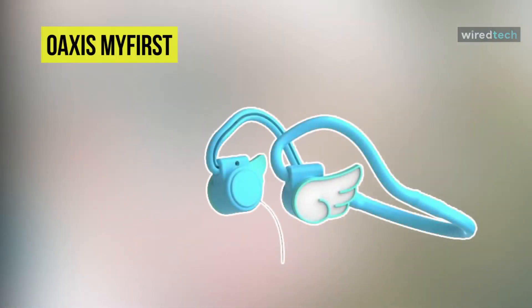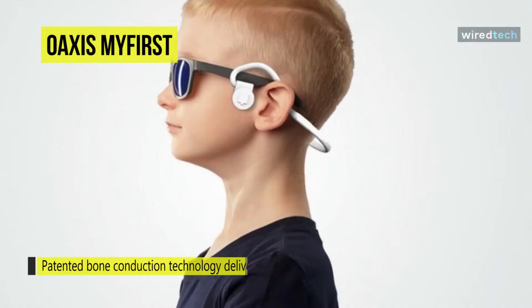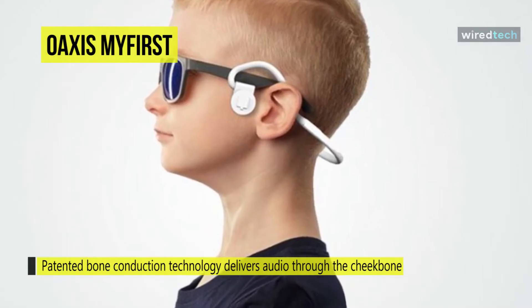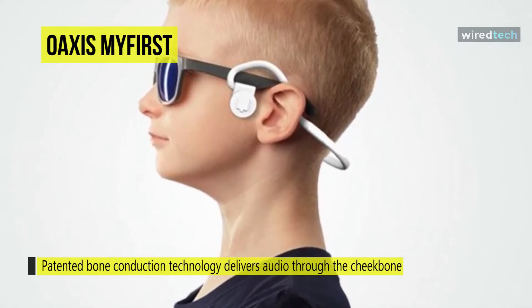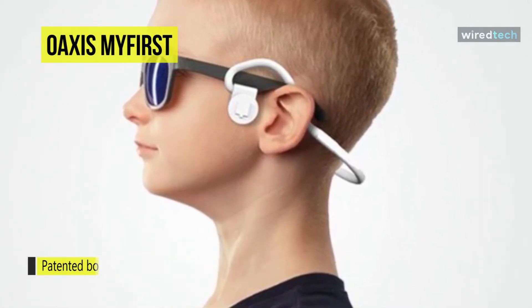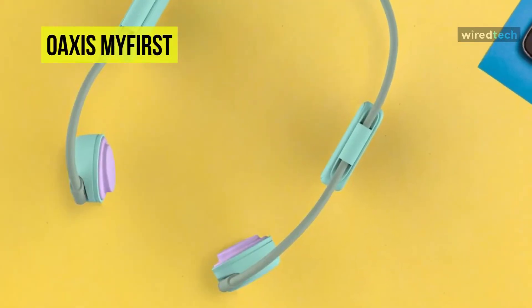Next is the Oaxis myFirst. Coming with patented bone conduction technology, this Oaxis will deliver audio through the cheekbone, keeping your kids connected and aware of their surroundings. With a kid-sized volume-limiting feature, it is set to 85 decibels max volume to prevent your child's hearing from being hurt and to reduce the risk of permanent hearing damage. Adults may experience lower volume as their listening sensitivity towards sound is lesser.